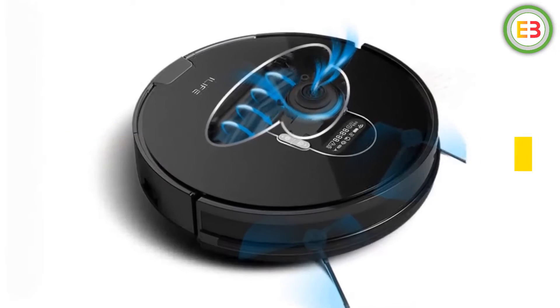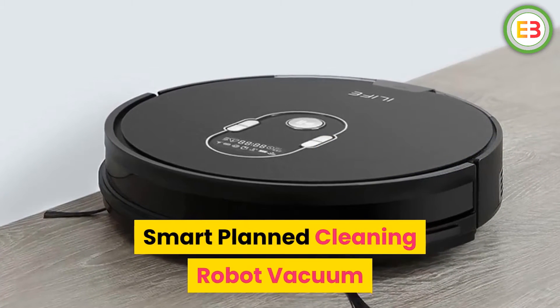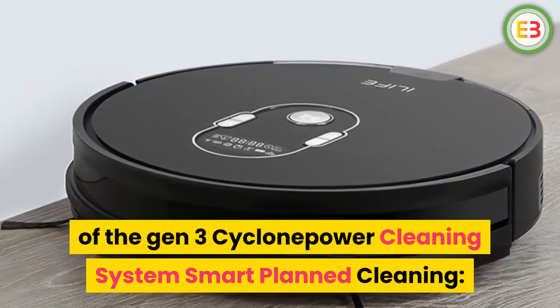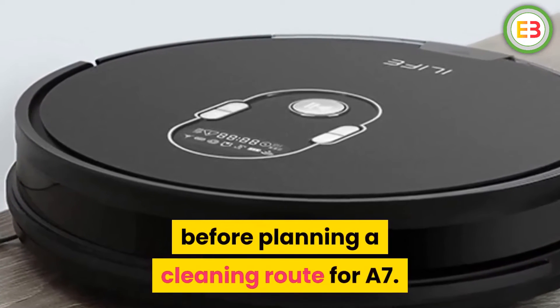Number 3: iLife Smart Vacuum. Brand name: iLife. Smart planned cleaning robot vacuum with app control. Under the guidance of the Gen 3 Cyclone Power Cleaning System, smart planned cleaning is enabled — the Gen 2 planned cleaning system performs accurate space zoning before planning a cleaning route for the A7.